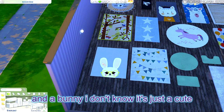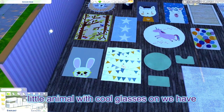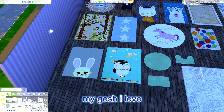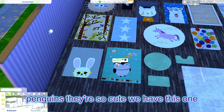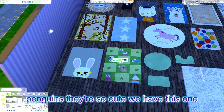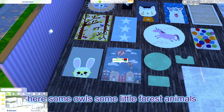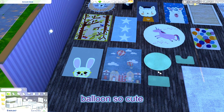It looks kind of like a mouse and a bunny — just a cute little animal with cool glasses on. We have this one with the banners. Oh my gosh, I love penguins, they're so cute. We have some owls, some little forest animals, and I like the little balloons — so cute.